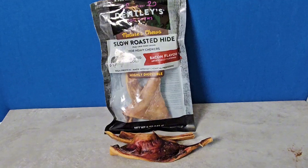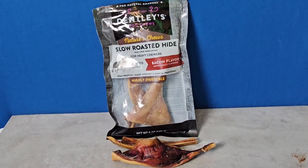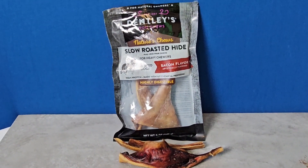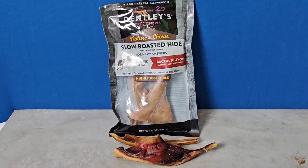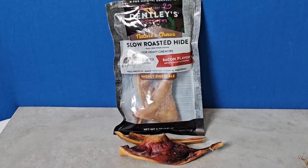But my little dog really liked these. It says they're highly digestible, and this will help clean their teeth, but it doesn't have anything extra that is really going to do that like some other brands.